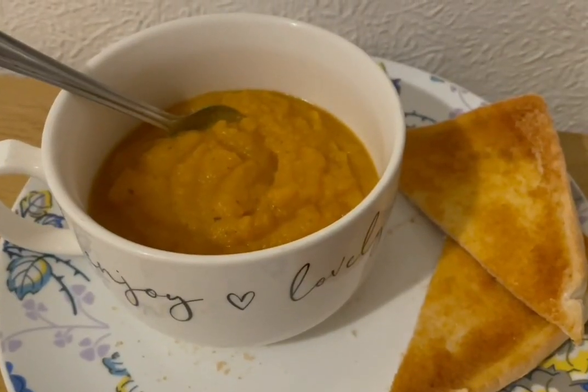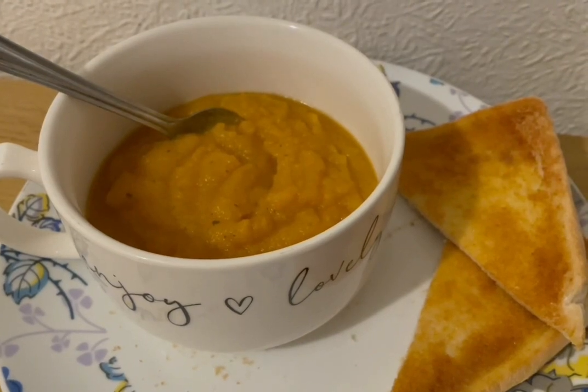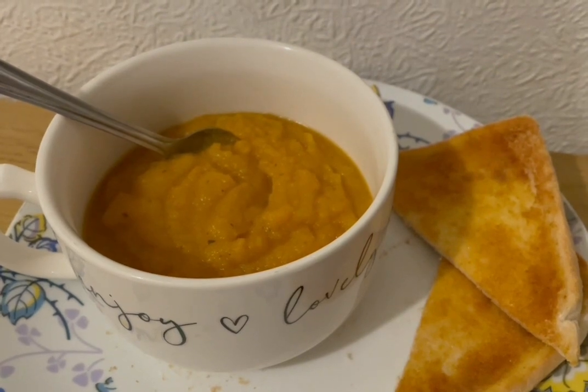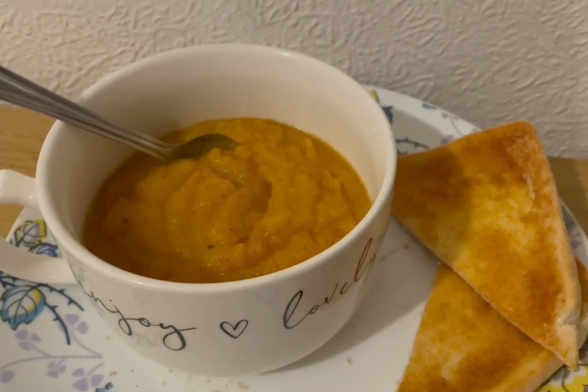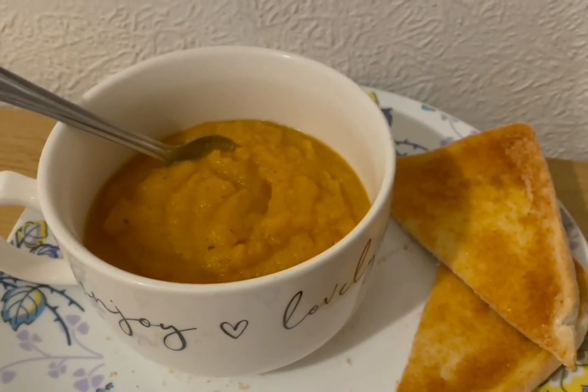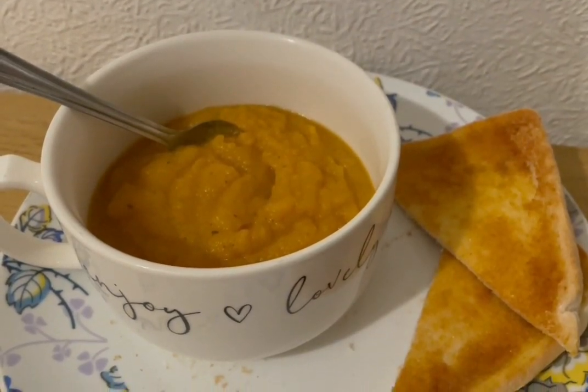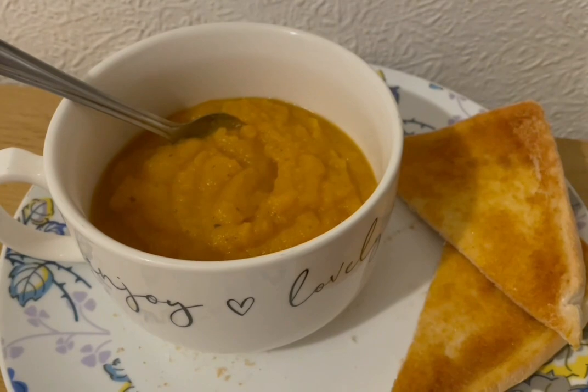This is my tea tonight for 329 calories. I've got some vegetable soup that I made the other day — that is 174 calories a portion, just an Aldi soup mix. I've got a slice of Kingsmeal toasted bread which was 119 calories, toasted with 8 grams of Clover Light on there which is 36 calories. So that is my tea for 329.